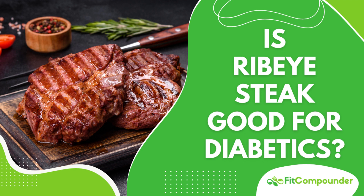Being part of a family that cherishes a well-prepared ribeye steak, I found it essential to delve deep into the relationship between this favorite meal and diabetes management. If you're managing diabetes or pre-diabetes and wondering how a ribeye steak fits into your meal plan, this post might provide some valuable insights.